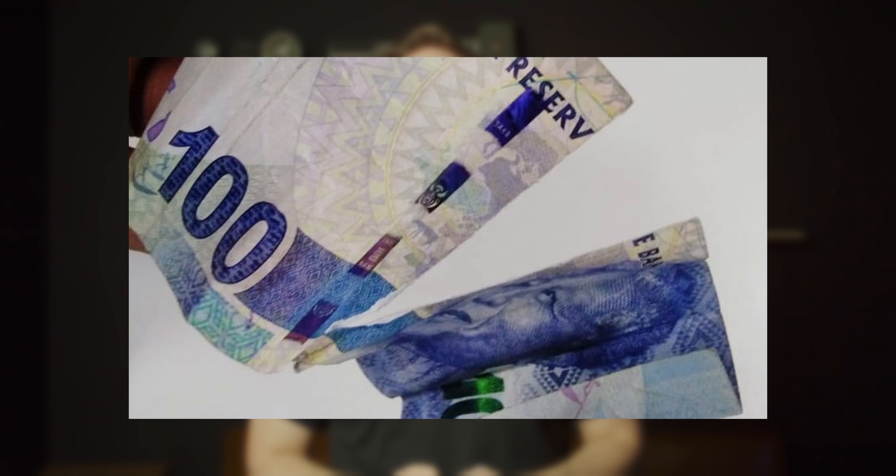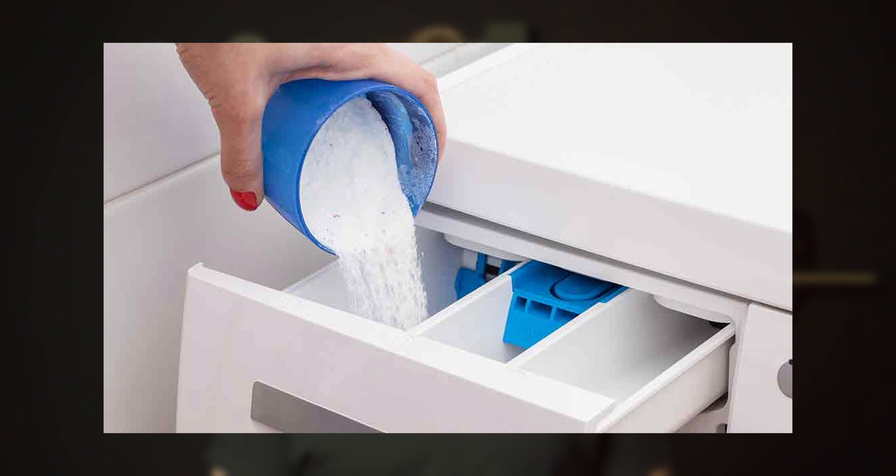Bank notes have to be tough — they need to cope with lots of pressures: people accidentally putting them in the wash, throwing them, using them, almost trying to rip them, so they're made quite strong. They actually do tests on the notes to make sure they can withstand various detergents if someone puts them in the washing machine. Notes are also put through folding and crumple tests, which include crumpling a note and repeatedly hitting it with a hammer until it falls apart, to make sure the notes are of good sturdy quality. A banknote's lifespan is related to its face value — a 200 rand note could last for many years, whereas a 10 rand note is probably only going to last about three months.